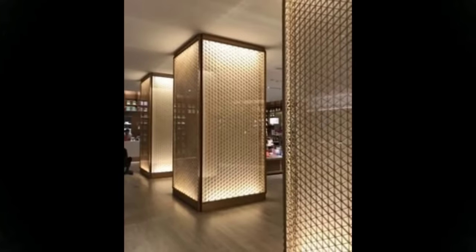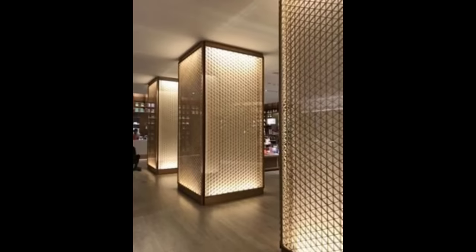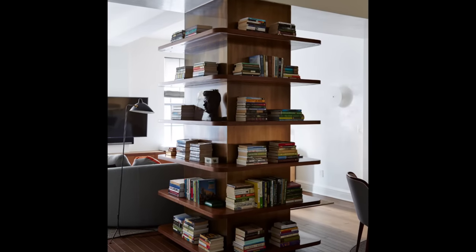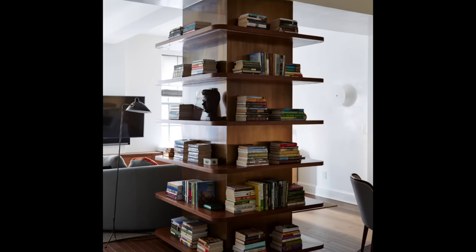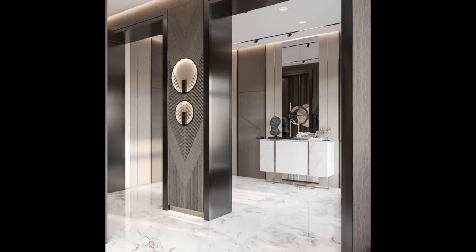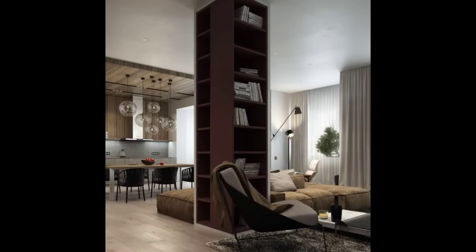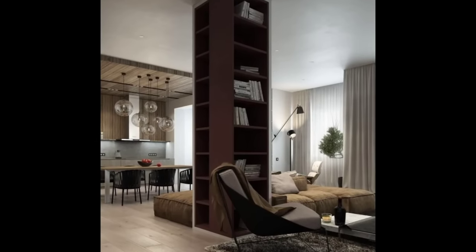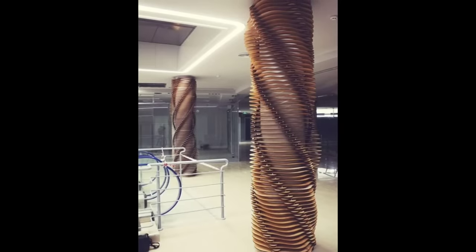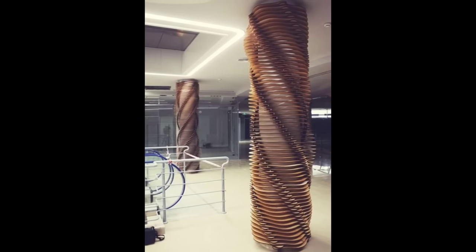Side boards or console tables that support table lamps, plants, and other objects will break up the wall space, leaving empty wall space that can be filled with one or more pictures. Bookcases can define wall space available for using pictures, such as above the bookcase or beside it. A reading corner consisting of a side table, lamp, and chair is ideal for pictures on the wall behind the chair and/or the table.